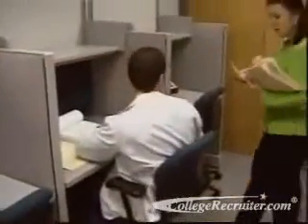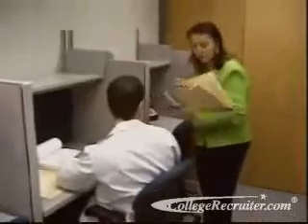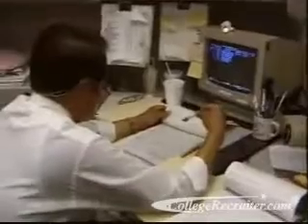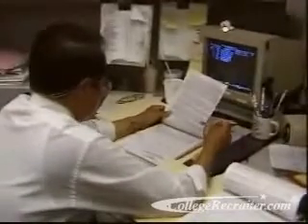Doctors and nurses depend on the work of medical records technicians who work hard behind the scenes, actively ensuring that all records and forms are properly identified, signed, and kept on file.